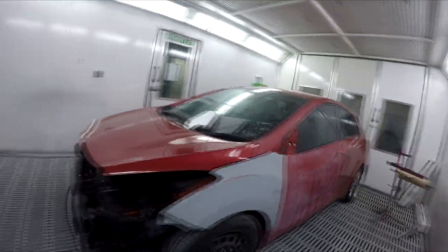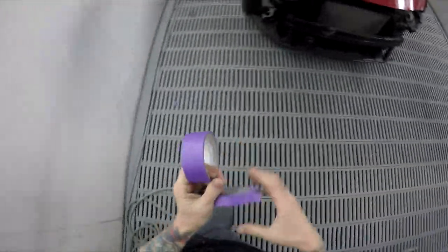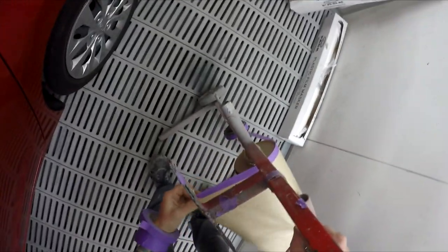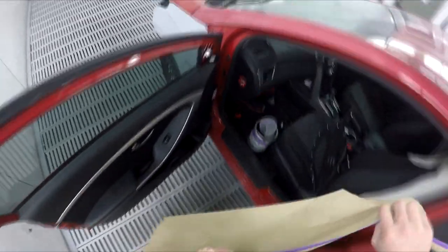Alright YouTube, so pretty straightforward job here, nothing really special at all, just a Hyundai i30. Why am I making a video on this one? Just because I feel like it. Kind of in a good mood - it's Friday today. It's the end of the month, so our boss puts on lunch for us. They go to like KFC and pizza, or sometimes they get chicken treat, which is a West Australian version of KFC. Don't get it anywhere else in Australia - I'd never even heard of it until I came over here.